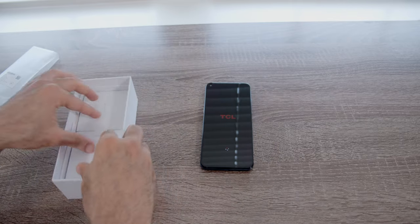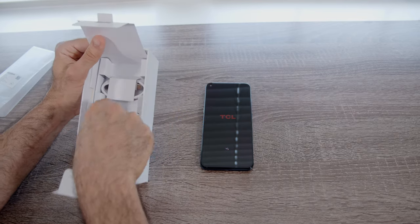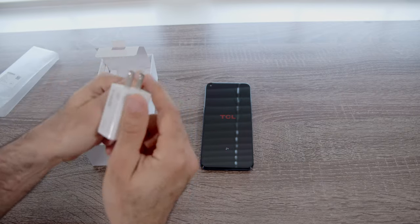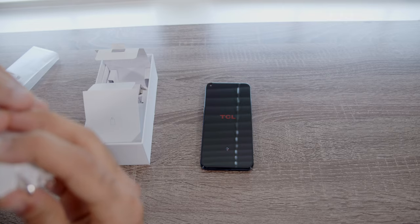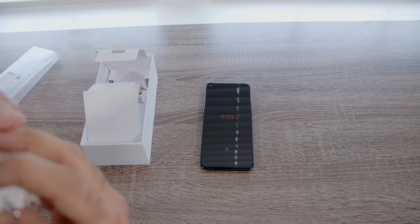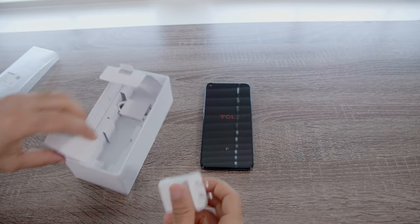Let's take a look at what else is inside the box. You've got a USB-C cable and a wall charger. Looking at the wattage — this is 5 volts, 2 amps, so that is not a fast charger. If I'm wrong, someone can correct me in the comments.